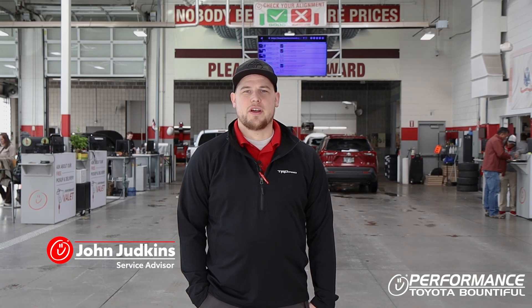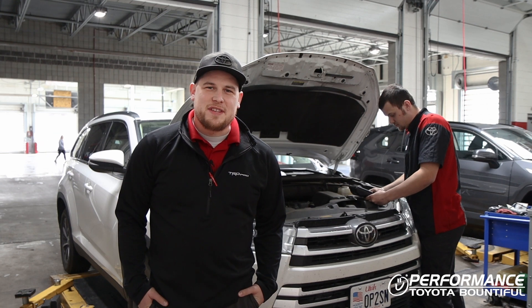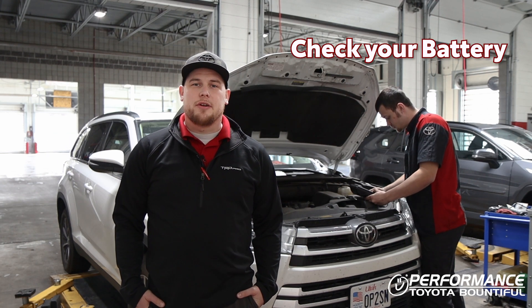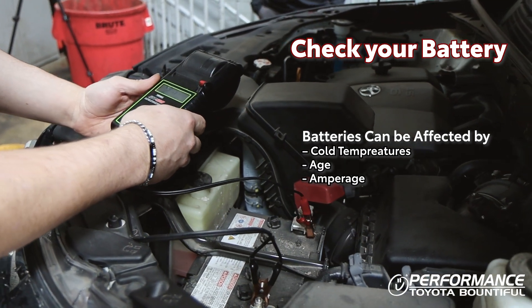Hi guys, my name is John from Performance Toyota, here to give you some maintenance tips for the upcoming winter. One of the first things you should do during the winter is check your battery. Number one cause of it not starting is it being cold and a little too old and not having enough cold cranking amps.